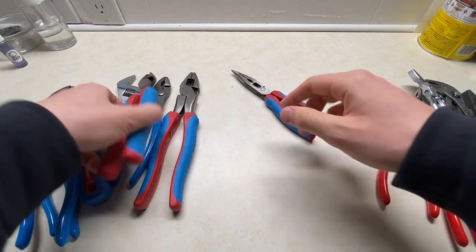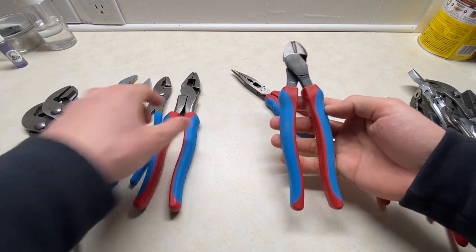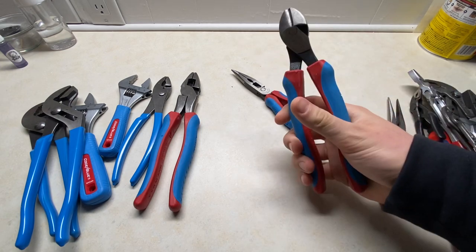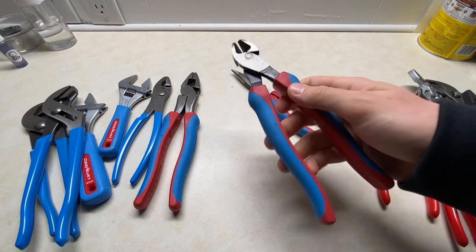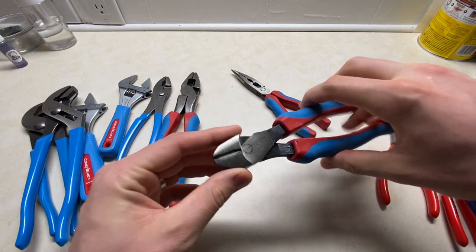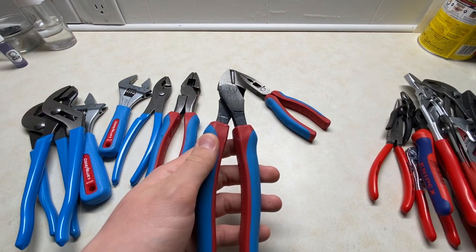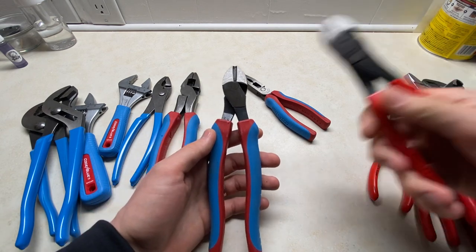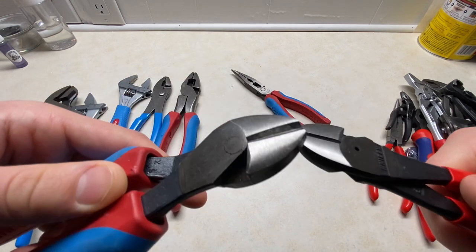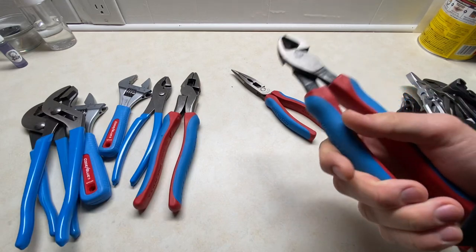Next up are some dykes. These are either 8 or 9 inch with the comfort grip. I wish I had not gotten the comfort grip on these — I don't think it was necessary and they are a little bit bulky. But great action, they've got the high leverage and they cut amazingly. The teeth are a little bit deep, so I might try to find a dipped version or a smaller version without as robust teeth. Neither of these cut flush, but these are less flush — not a huge deal, they're beasts.